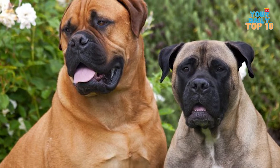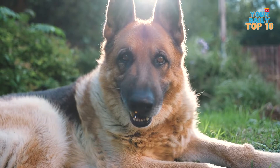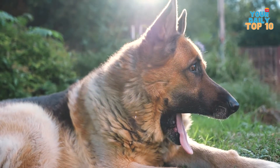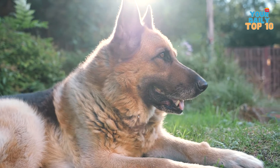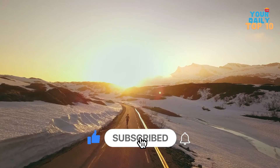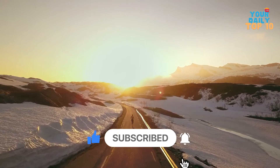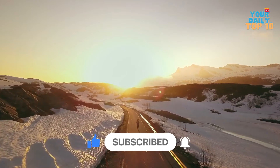They come in tabby, grayish brown, and red. So that's it for today, guys. Let us know in the comments which one of these dogs you like the most. Also, tell us what makes you fall for them. Don't forget to like and subscribe to this channel. Hit that bell button so that you can be notified when we release a new video. See you soon in our next video, and thanks for watching.